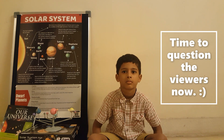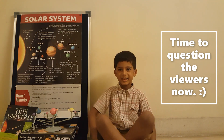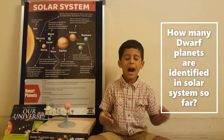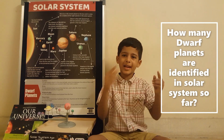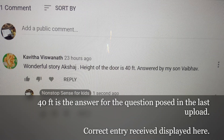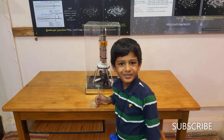That brings us to the close of this video. Thank you so much for being part of this interesting quiz presentation. Question time: how many dwarf planets are identified in the solar system? Post your answer in the comments — we will feature correct responses in our future uploads. If you like these videos, please like, share, and subscribe. Thank you.